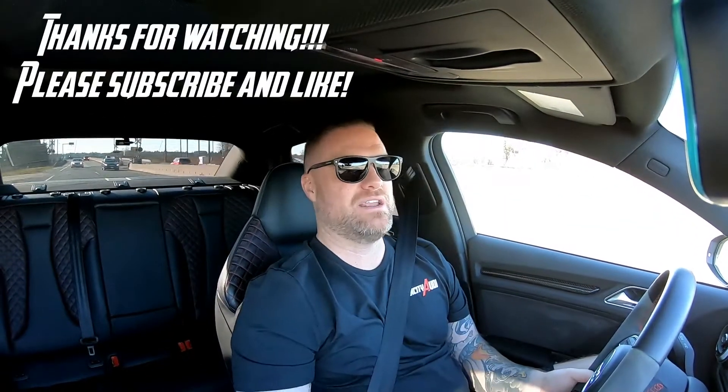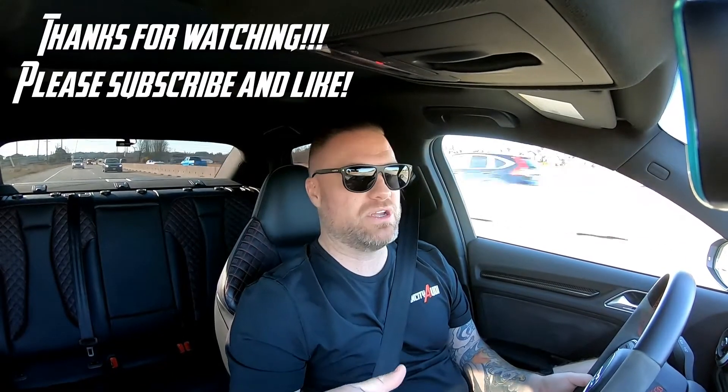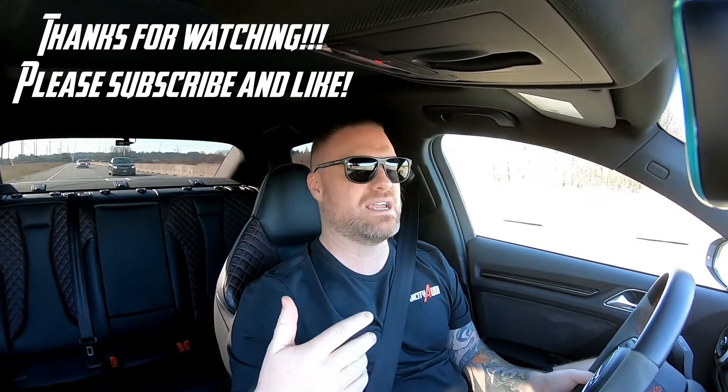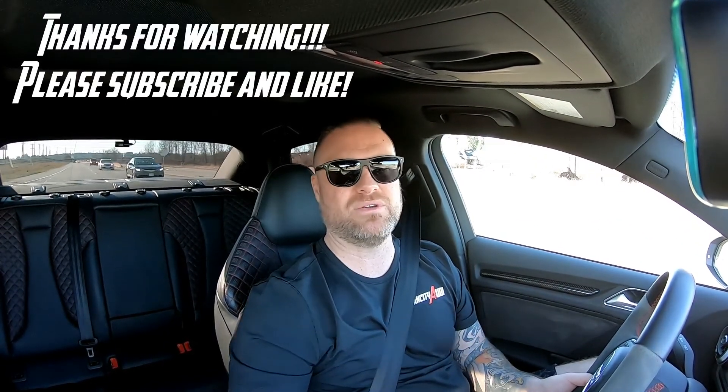Well everybody, that wraps it up for today. A big thank you to Neil and Theo for coming out with their RS3s to show what a stock one can do, what a Stage 2 91 octane custom code one can do, and what my custom code Stage 2 92 octane can do. I hope you all enjoyed — just to give you a little glimpse of what your money can buy you if you decide to tune your vehicle, and at what stage or octane fuel you have available to you. Thank you very much for watching. If you could subscribe, like the video — it all helps. Please leave comments, questions, concerns, ideas, anything that you think could make the channel better. Thanks again for watching guys, and I can't wait to bring you more content in the future.